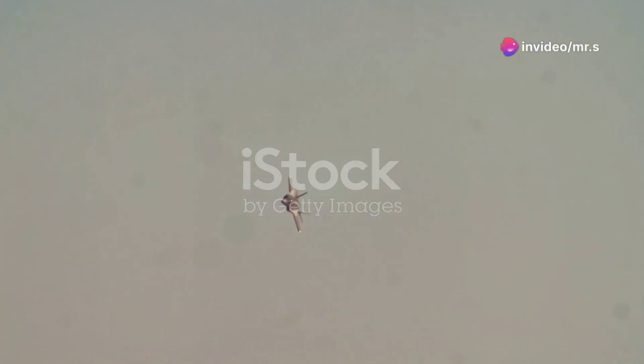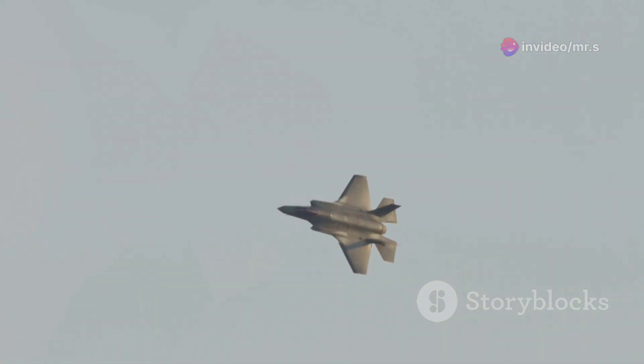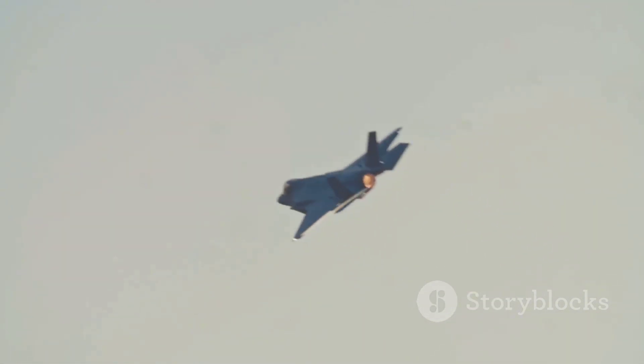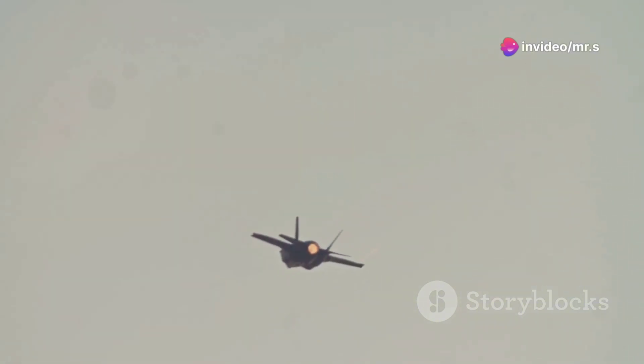Ever wondered just how fast the stealthy F-35 Lightning II can zoom across the sky? Well, hang on, because we're diving into the incredible capabilities of one of the world's most advanced fighter jets. I'm thrilled to bring you into the high-speed world of the F-35, a marvel that pushes the boundaries of aviation technology.